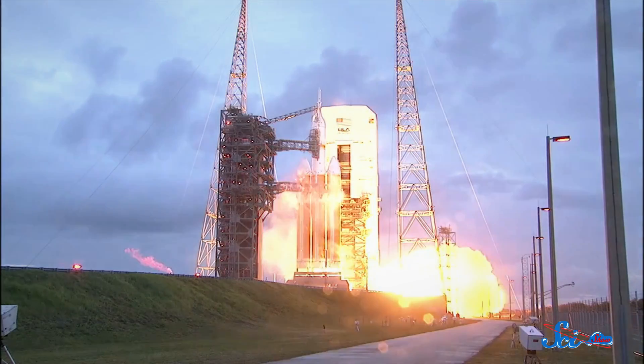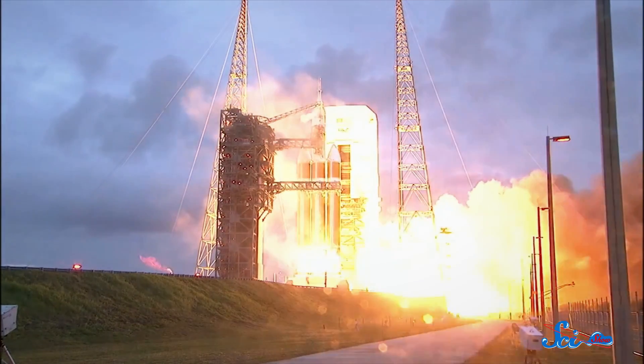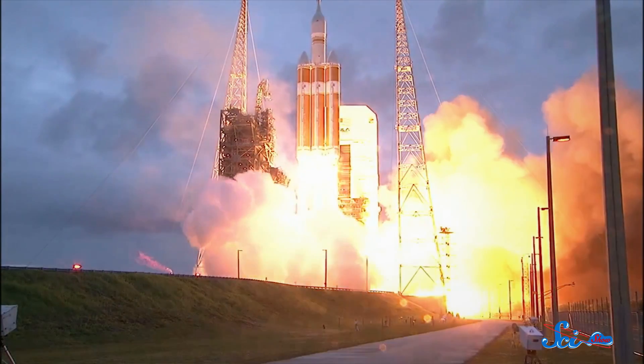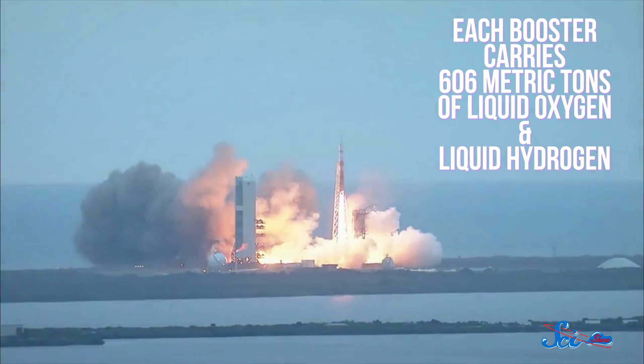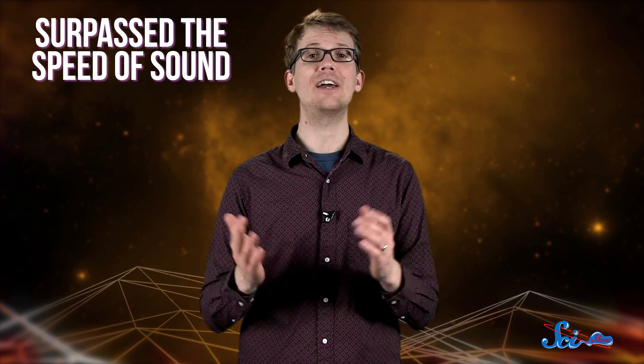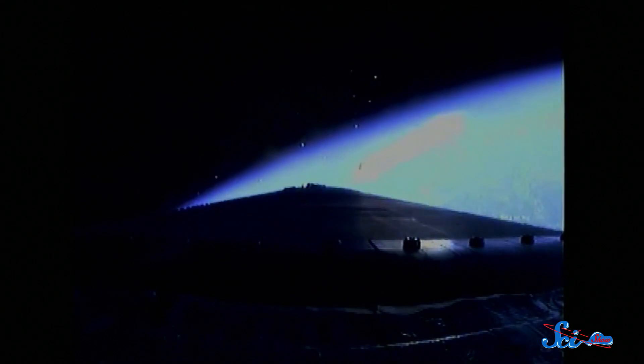So on Friday, at 7:05 a.m. Cape Canaveral time, Orion took off aboard the Delta IV Heavy rocket. This is the most powerful rocket NASA currently has in operation, each of its three boosters carrying 606 metric tons of liquid oxygen and liquid hydrogen. About 90 seconds after liftoff, Orion and the Delta IV Heavy surpassed the speed of sound. Four minutes later, Orion released the rocket's port and starboard boosters, leaving only the central booster to propel it into space for another 90 seconds before releasing that as well.